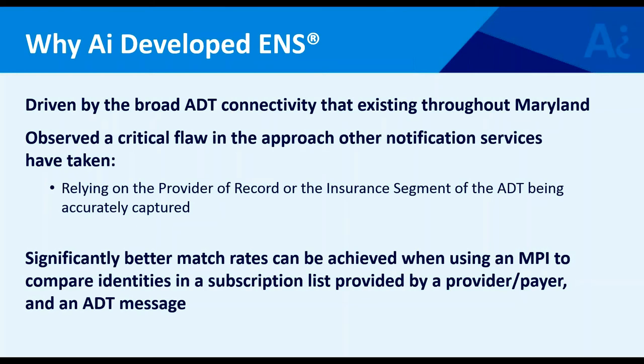A few providers approached us asking about enabling a notification service. When we evaluated how that would have been done with the current technology in place, it was a lot like a lab result. The ADT would flow, and the HIE technology it hit would look at the provider-of-record segment and match that up to a provider directory operated by the HIE, then trigger an outbound notification.